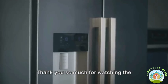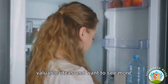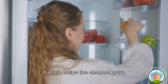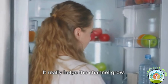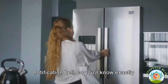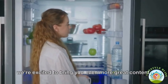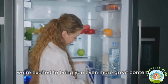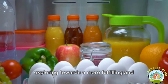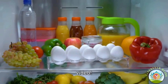Thank you so much for watching the Lifestyle Bliss channel. If you enjoyed this video and found some valuable ideas, please hit that like button and share it with your friends — it really helps the channel grow. Don't forget to subscribe and turn on the notification bell so you'll know exactly when a new video is posted. Your support means the world to us. Stay inspired and keep exploring towards a more fulfilling and blissful lifestyle. Bless your hearts, and see you in the next video.